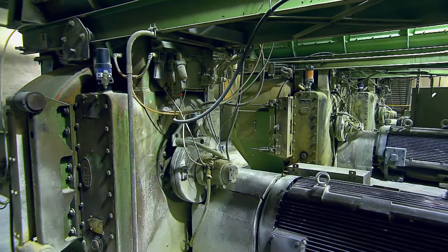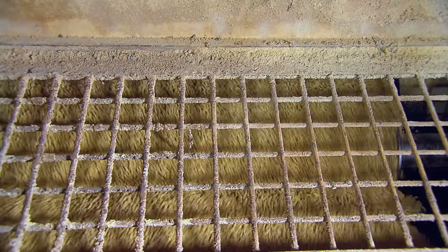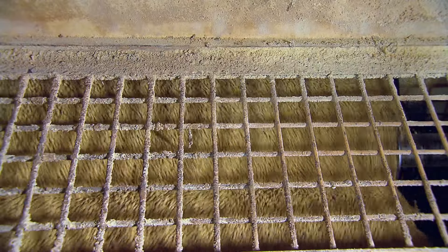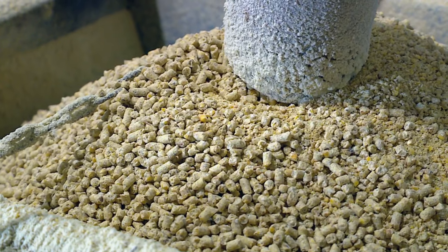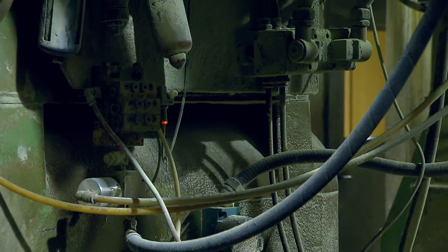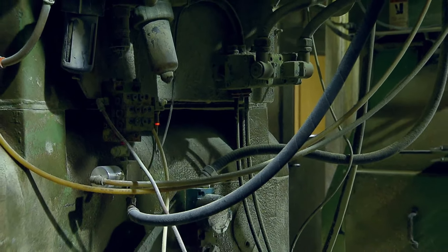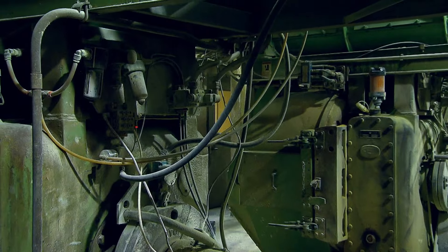After the feed is mixed, it's shaped into pellets, which makes it more dense, helping the birds consume more feed with less time at the feeder. Plus, it's easier to transport. During that process, we add steam. We also add heat in that process, which helps us bind those ingredients together to create that pellet.